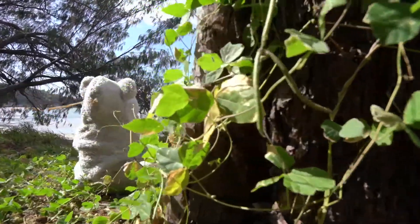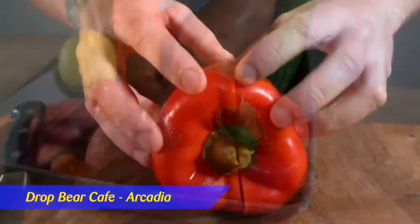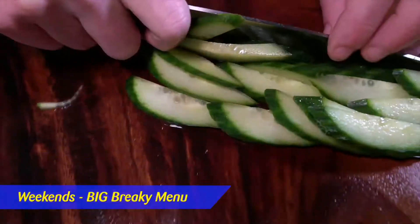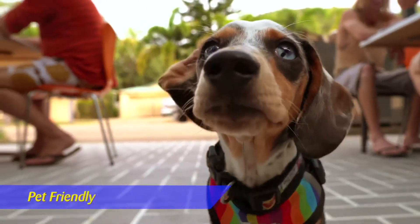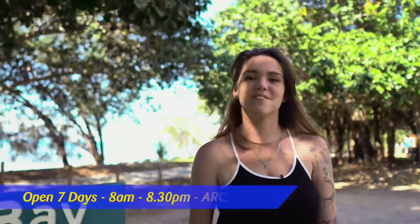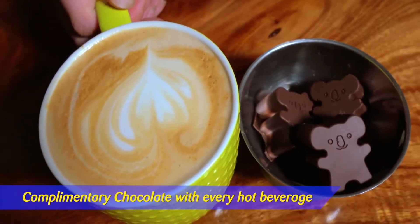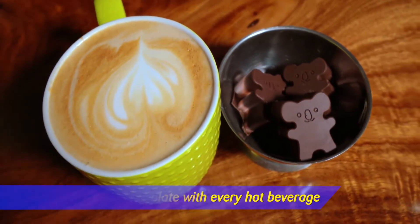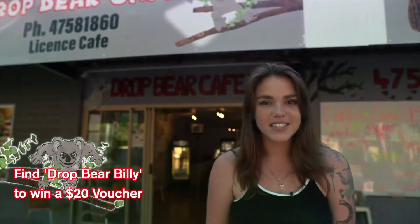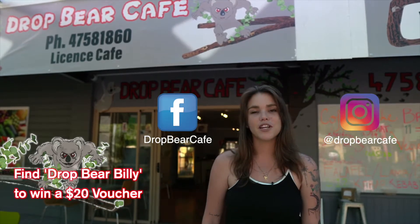Legend has it Magnetic Island is home to the infamous Drop Bear. Well, I don't know about that, but Magnetic Island is home to the Drop Bear Cafe. Weekends we have a big brekkie menu packed with all your favourites. Being family-owned and operated, we're pet friendly. We're open seven days a week from 8am to 8.30pm and cater to all dietary requirements. All hot beverages come with a complimentary homemade Drop Bear chocolate or a protein board. Our resident Drop Bear Billy is a bit of an escape artist — follow us on Facebook and Instagram, and if he gets out, bring him back for a $20 voucher.